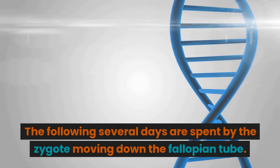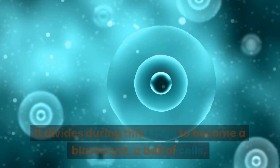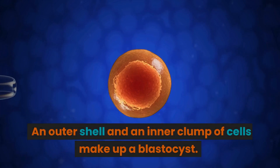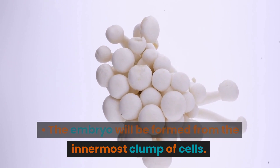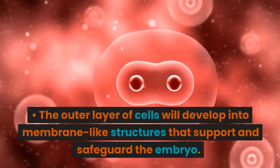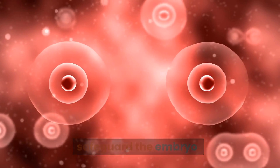The following several days are spent by the zygote moving down the fallopian tube. It divides during this stage to become a blastocyst — a ball of cells. An outer shell and an inner clump of cells make up a blastocyst. The embryo will be formed from the innermost clump of cells, which is what will grow into your baby. The outer layer of cells will develop into membrane-like structures that support and safeguard the embryo.